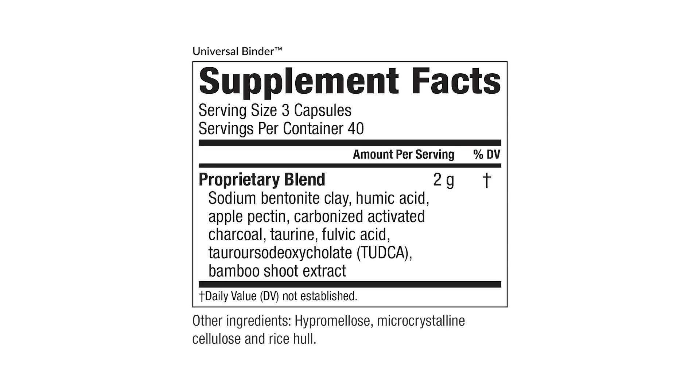As these harmful toxins make their way through the gut and intestines, we can use a product called the Universal Binder. The Universal Binder contains sodium bentonite clay, humic acid, apple pectin, carbonized activated charcoal, taurine, fulvic acid, TUDKA, and bamboo shoot extract which contains silica. This is an all-purpose low histamine binder — because many people with mold and mycotoxin exposure have high histamine levels showing up as allergies, asthma, or skin rashes — to bind up what is being moved from the blood through the liver into the intestines, so it's not reabsorbed and is eliminated through a bowel movement.